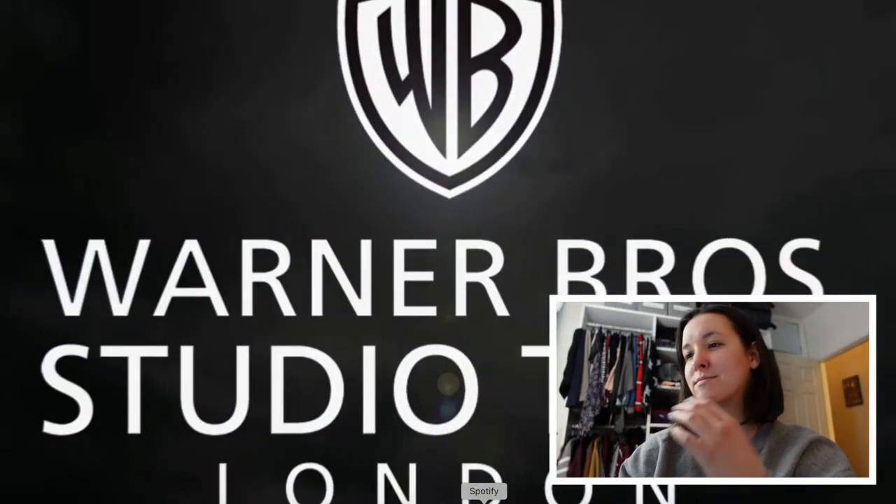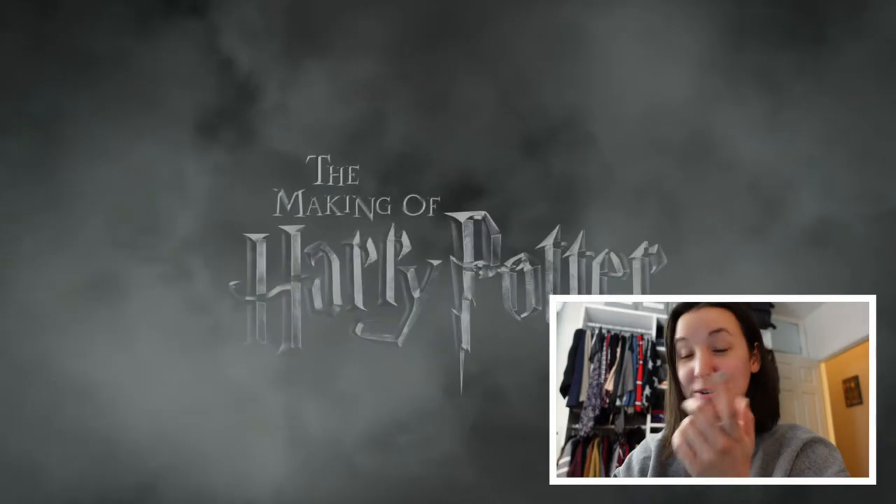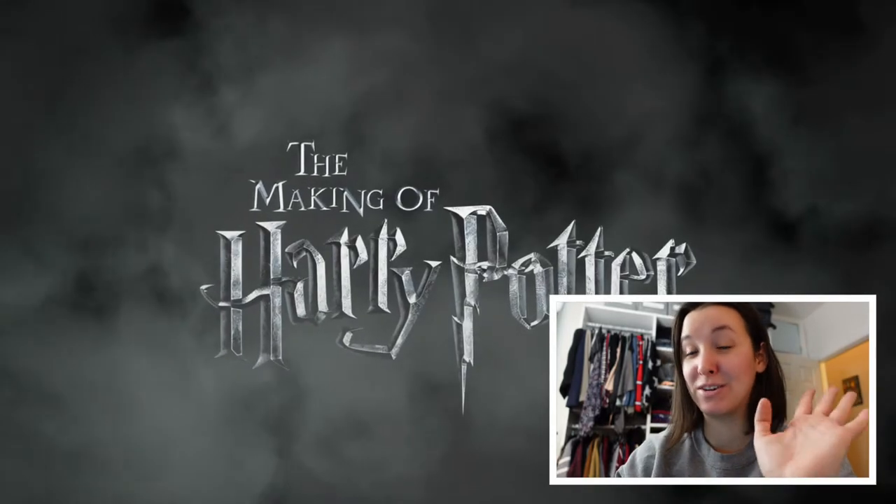I totally forgot about this video. The Warner Brothers studio tour is the best. I highly recommend if you are in London, you should go.